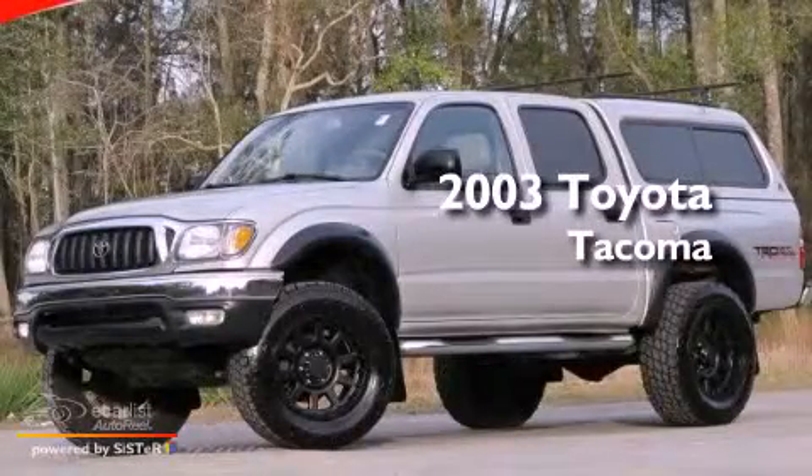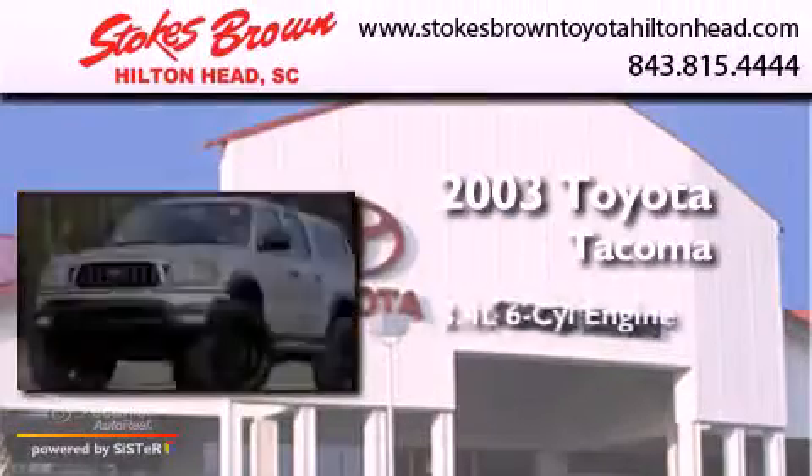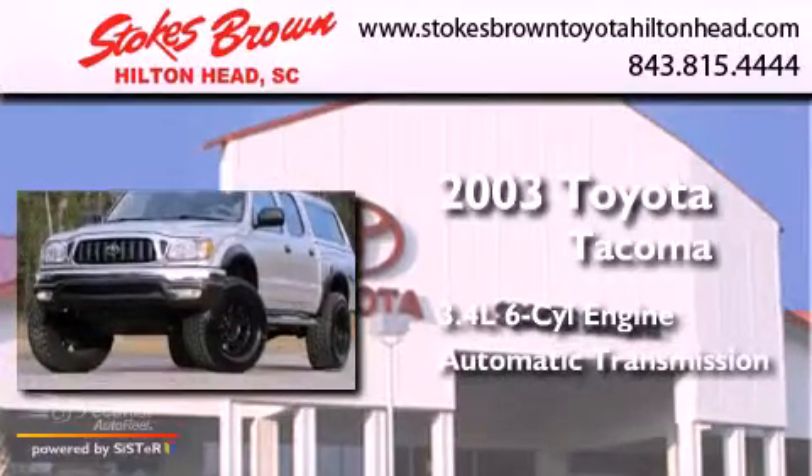This is a 2003 Toyota Tacoma. It has a 3.4-liter six-cylinder engine and an automatic transmission.